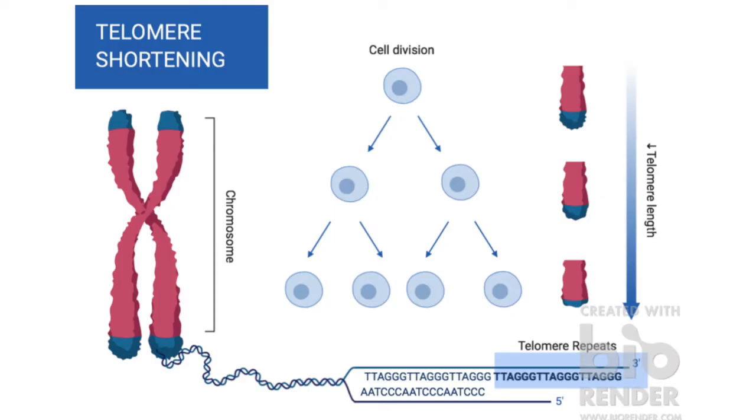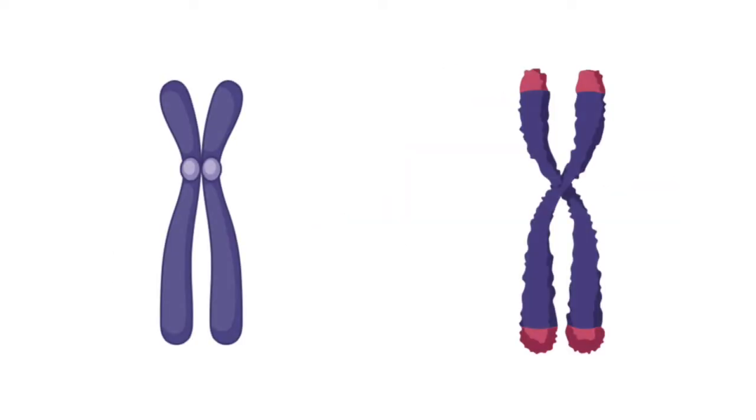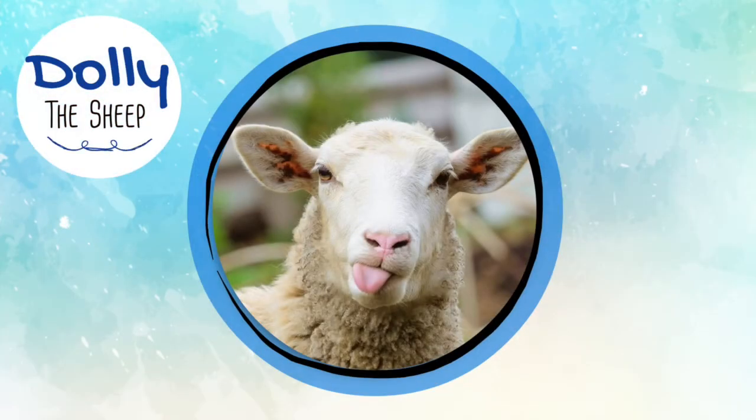Another potential problem centers on the relative age of the cloned cell's chromosomes. As cells go through their normal rounds of division, the tips of the chromosomes, called telomeres, shrink. Over time, the telomeres become so short that the cell can no longer divide, and consequently, the cell dies. This is part of the natural aging process that seems to occur in all somatic cell types. As a consequence, clones created from a cell taken from an adult might have chromosomes that are already shorter than normal, which may condemn the clone's cells to a shorter lifespan.